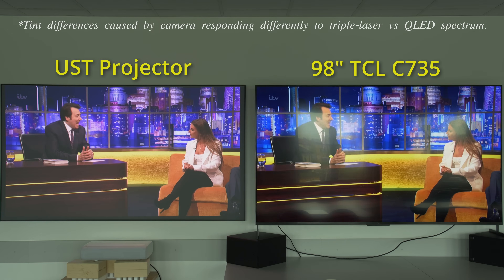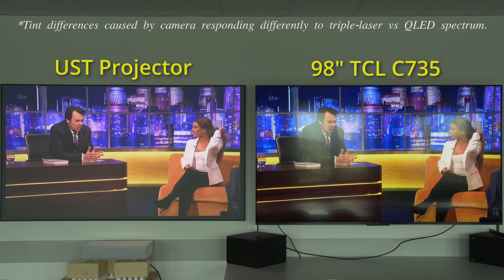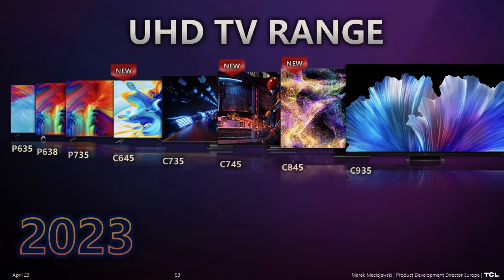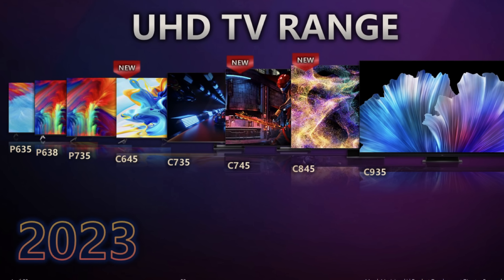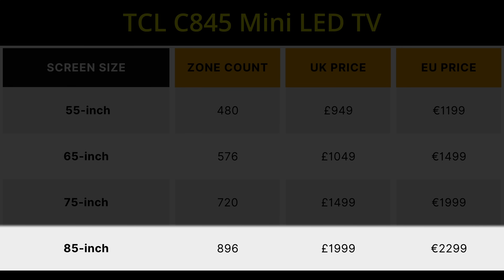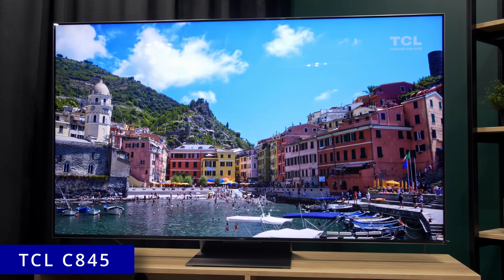UST projectors do have their own advantages over a TV — such as portability, zero reflections, and wider viewing angles — but to be honest, it's a bit like scoring a consolation goal after Man City has put four past your team. If you are willing to sacrifice a bit of screen size, TCL is even releasing an 85-inch mini-LED TV with significantly more local dimming zones for only £2,000 or €2,300. To find out more, please watch our coverage video by clicking here.